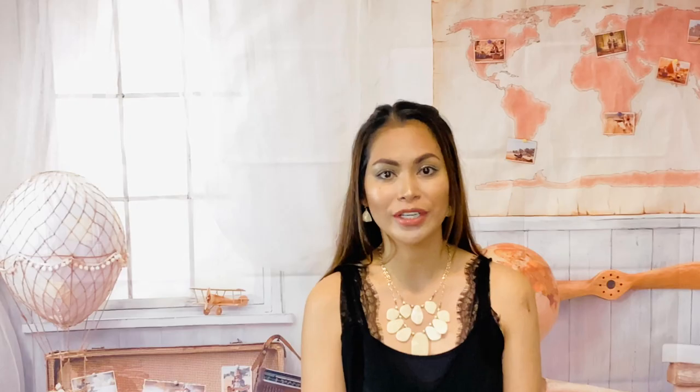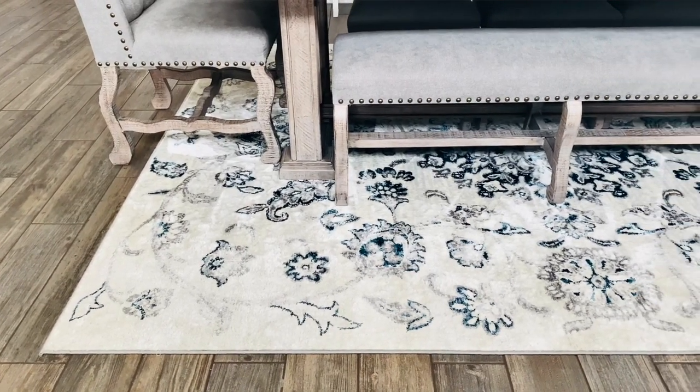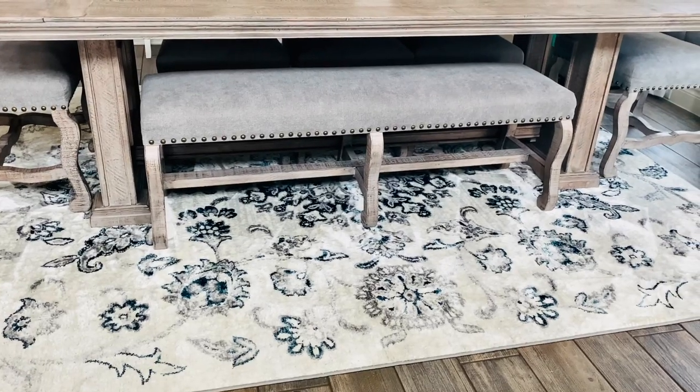Picking the right furniture colors and designs always matters — we always see this in renovation shows. Adding beautiful carpets to your floor is also one of the things you need to consider. This will give your house a cozy look, nice and warm. But of course, you need to pay attention again to contrast. If your floor is in a dark shade, you need a carpet in a light shade. If your floor is in a light shade, then you can have a darker color carpet.